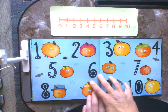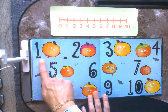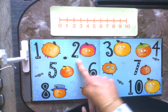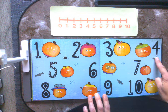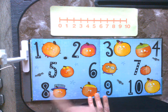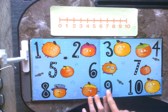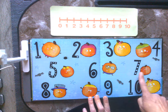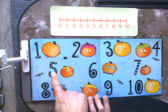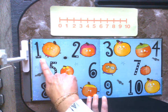Let's just take one more minute and let's count on again. Ready? Let's start from one. One, two, three, four, five, six, seven, eight, nine, ten. Let's count back. Ten, nine, eight, seven, six, five, four, three, two, one.